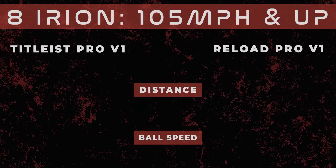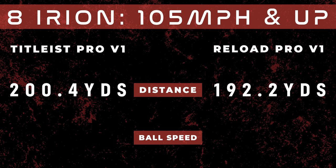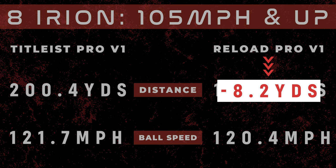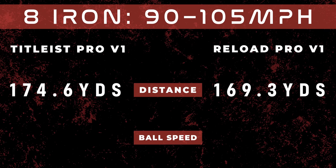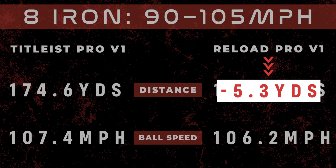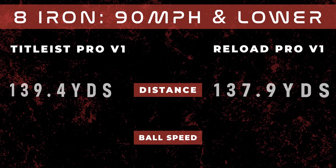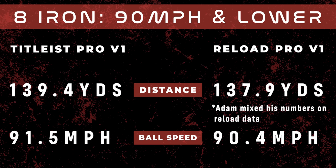Now let's go to the 8-iron. Brand new Pro V1, fast swing speed: 200.4 yards. Reload: 192.2. That's over 8 yards distance loss by just playing a reloaded golf ball. Mid swing speed: 174.6 for the brand new. Reload: 169.3. Over 5 yards of loss. Now slow swing speed. Brand new Pro V1: 139.4 yards. Reload: 139.9.